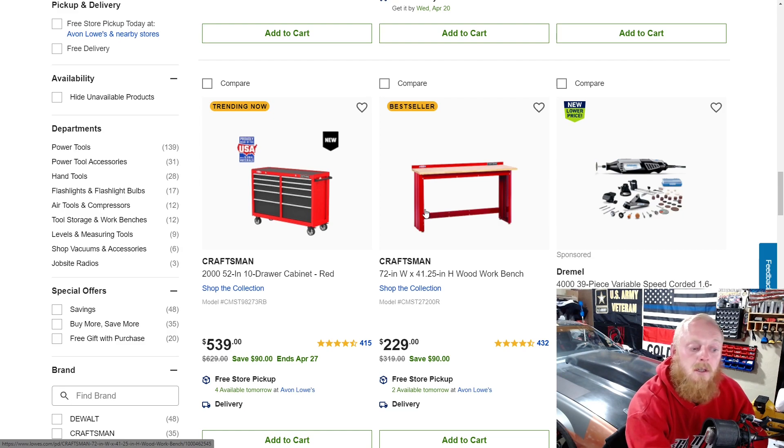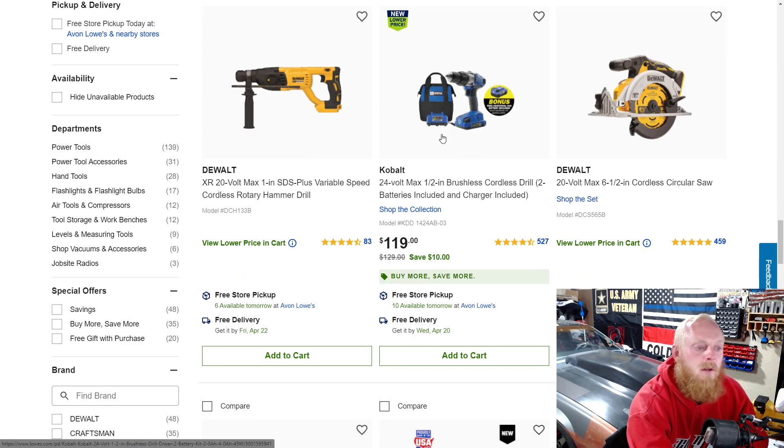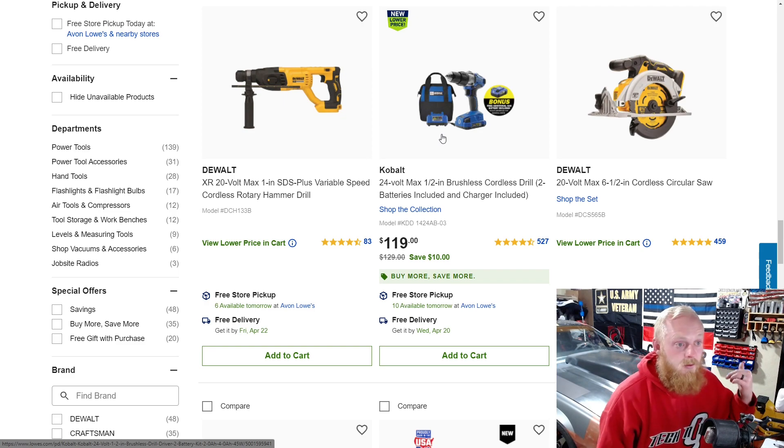Here's a workbench from Craftsman — it wouldn't be too bad as long as it's sturdy, down from $320 to $230. There's a Dremel down $10 from $100 to $90. And here's a Cobalt 24-volt half-inch brushless drill.